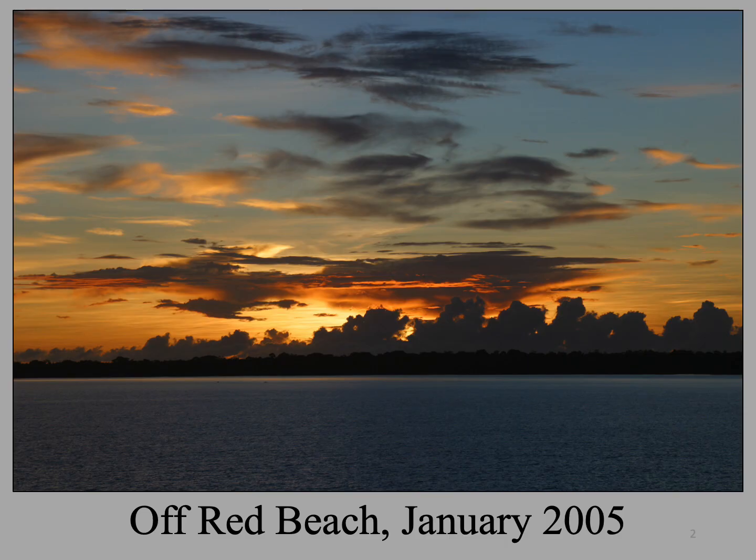This was my first view of Guadalcanal in January 2005 when I was on a cruise through the Solomon Islands. In this photo, we are anchored off of Red Beach. This is how I imagine the Marines of the 1st Marine Division saw Guadalcanal for the first time on the morning of August 7, 1942.